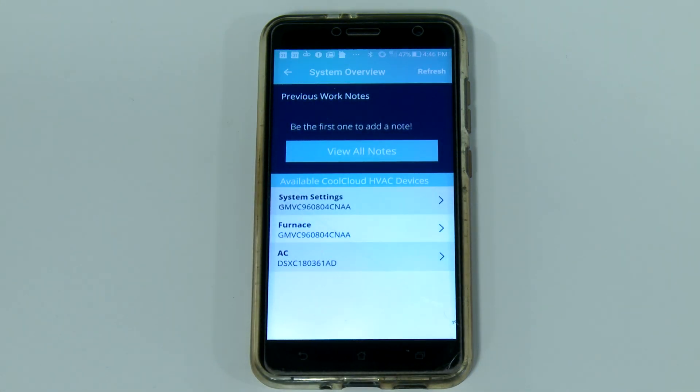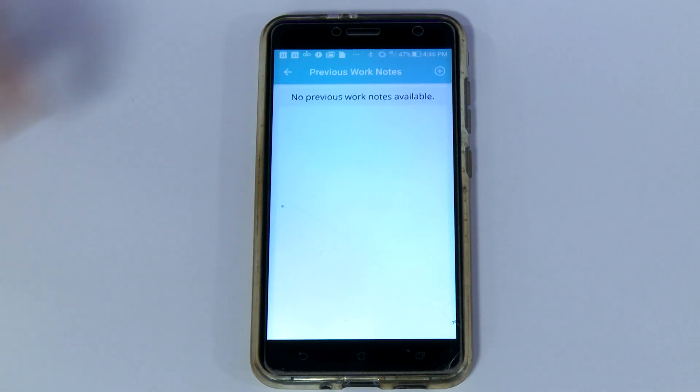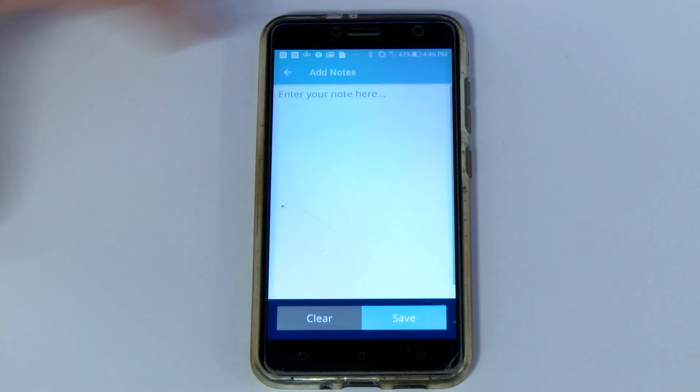Once logged in, you'll receive information about the gas furnace, the outdoor condensing unit which is tied to the equipment digitally through a wired connection, and the system settings. It's also possible to add notes about the system equipment. When you select View All Notes, you can see if any notes have been added previously. To add notes to be stored in the Bluetooth board, simply go into the Add Notes section, type in your notes, and hit Save.